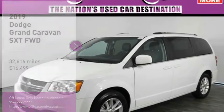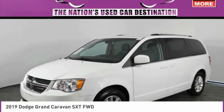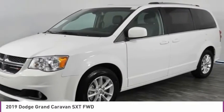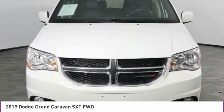Looking for the right vehicle? Check out the 2019 Grand Caravan. The Dodge Grand Caravan received the government's highest front and side crash rating of 5 stars.